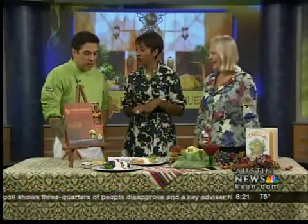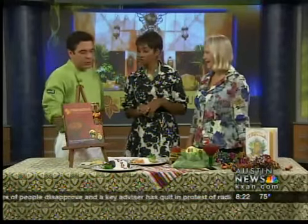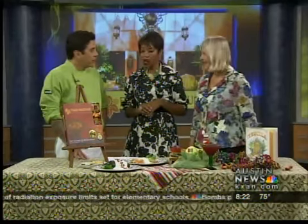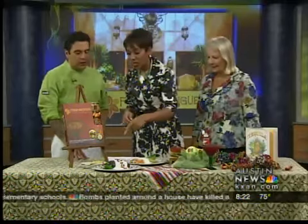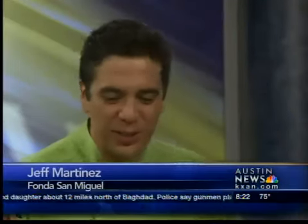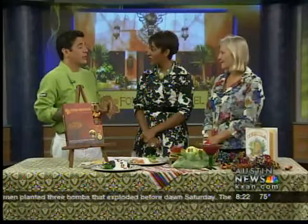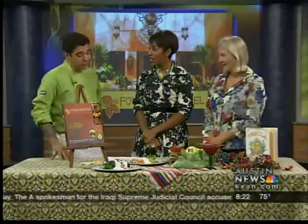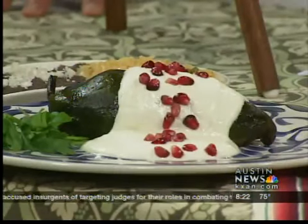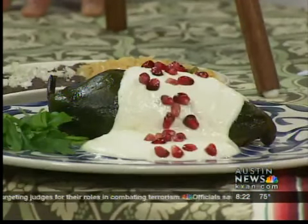These are on the specials menu at their usual price — every week there's a different specials menu. This is all traditional Mexican food, straight out of their culture and traditions. The poblano chili is stuffed with pork, almonds, raisins, and olives — a bunch of different flavors going on. They're so patriotic; they often use the colors of the Mexican flag. Real traditional ingredients — it's beautiful.